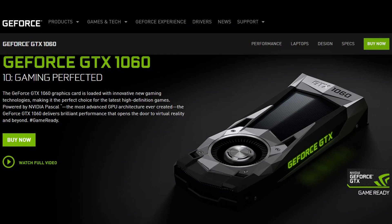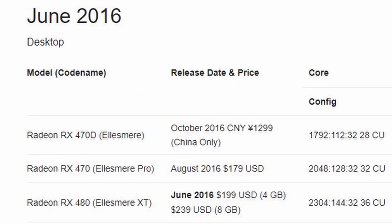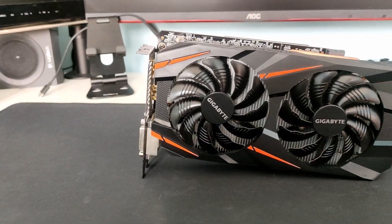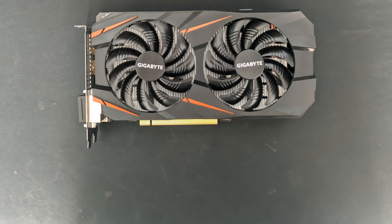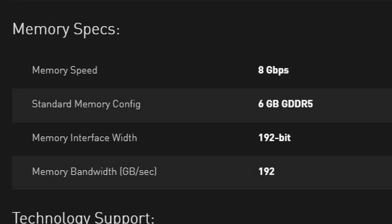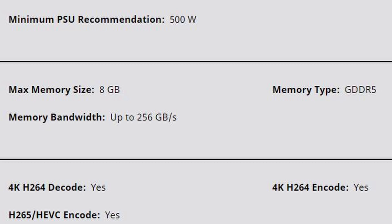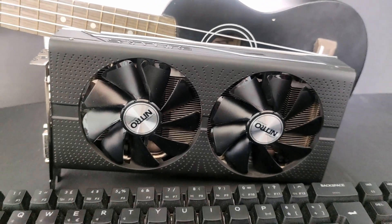The GTX 1060 6GB was released in July of 2016, just weeks after the RX 480. The GTX 1060 was meant to compete head-to-head with the RX 480. It was priced at an MSRP of $250 and $300 for the Founder's Edition. It had less VRAM — 6GB of GDDR5 compared to the 8GB of the RX 480 — but when they were released, even 4GB was still plenty for 1080p gaming.